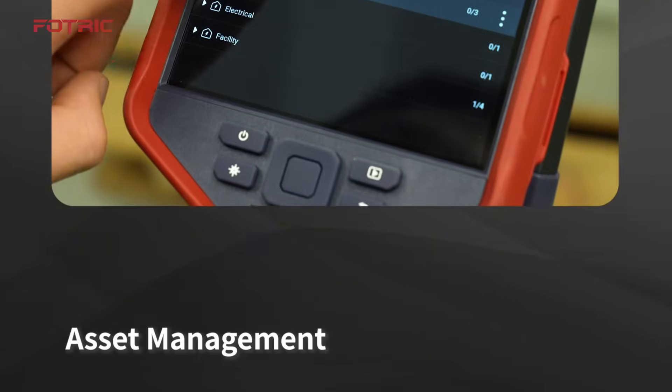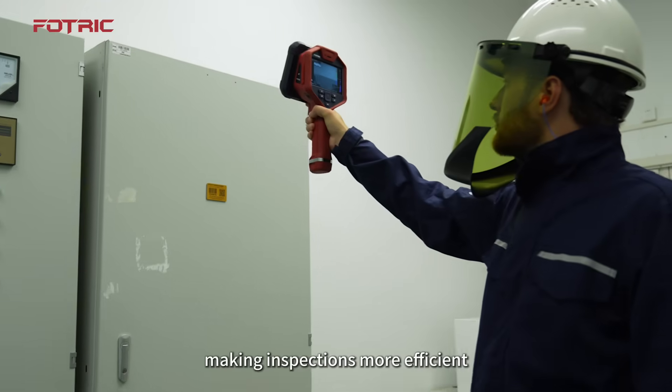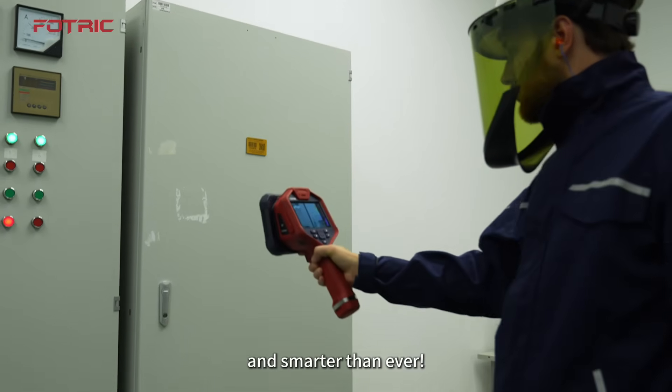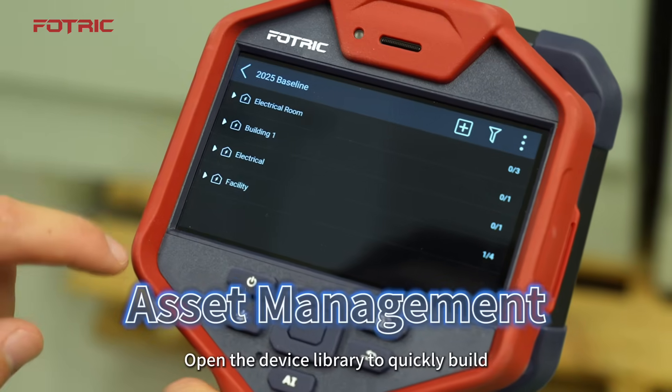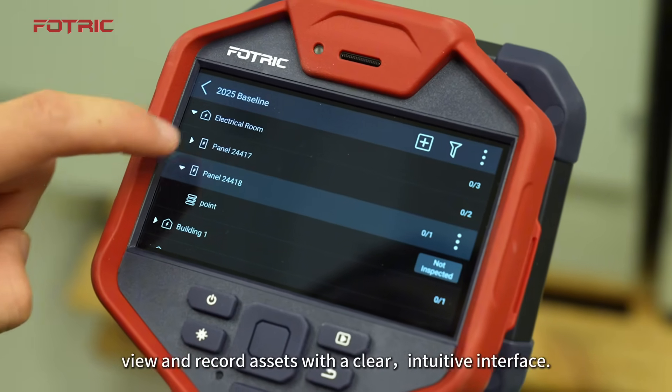Navit PDM integrates asset management, intelligent diagnosis, and data reporting, making inspections more efficient and smarter than ever. Open the device library to quickly build, view, and record assets with a clear, intuitive interface.